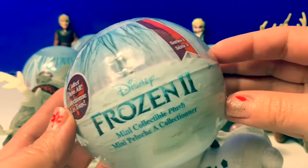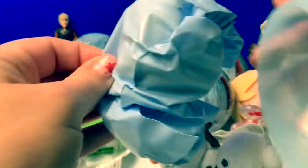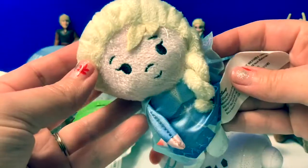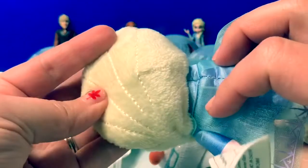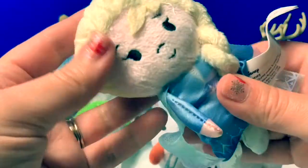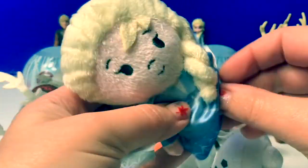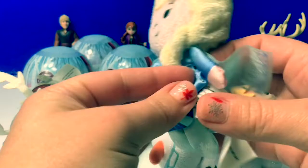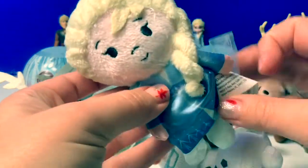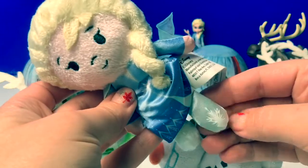Number six. Oh cool, here's Queen Elsa. She has blonde hair and her braid. She's wearing a blue dress and even a cape. Super awesome. And it looks like she's wearing her boots, too. Cute.